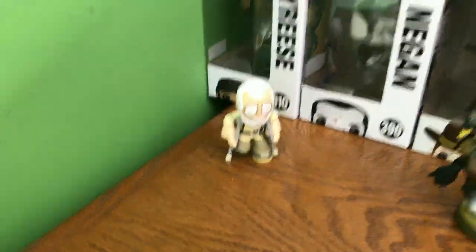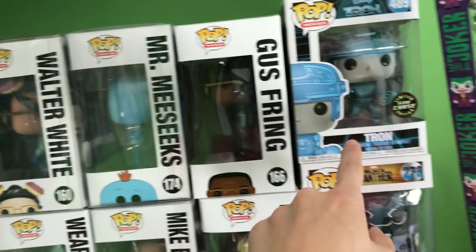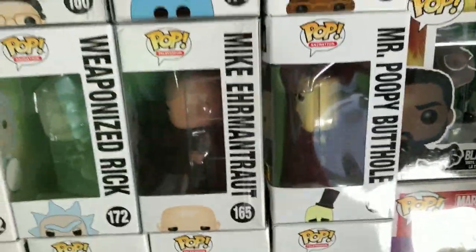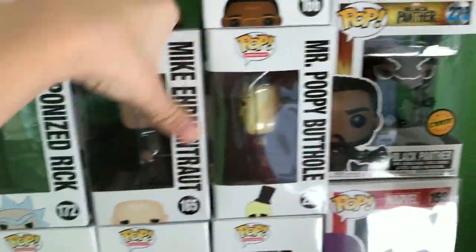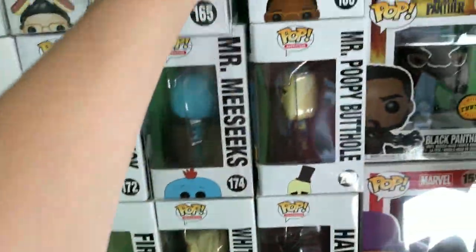Then over here we have Link on a horse and Herschel, and some Pops here. I'll slightly go through them. There's Voltron, here's a Rick and Morty type set — these two should actually be switched.